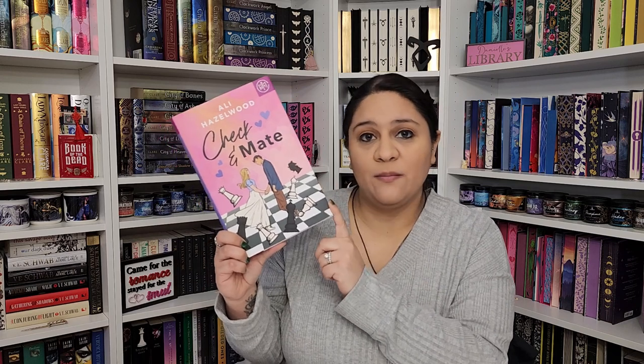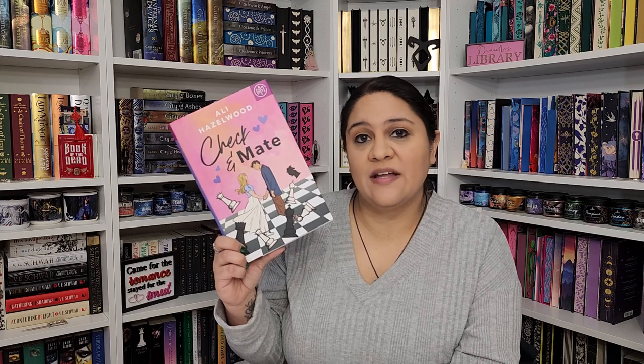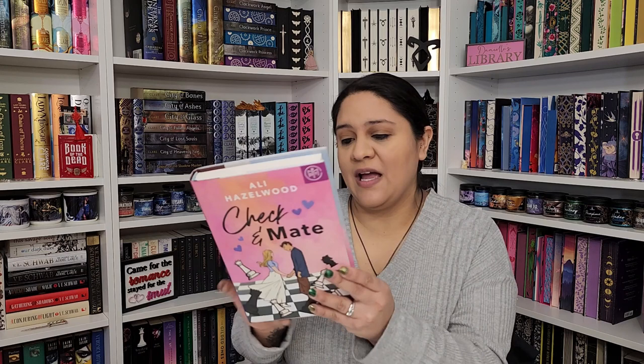The second Book of the Month book is Check and Mate by Ali Hazelwood — her young adult debut. I have all of her other Ali Hazelwood books from Book of the Month, so I wanted to get this one too. I still haven't read it yet but I hope to pick it up soon. I'm a huge chess fan so I'm excited about this one. It also has a really cute back with blue and pink.